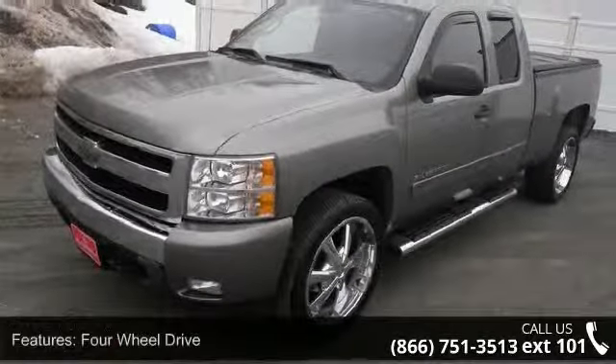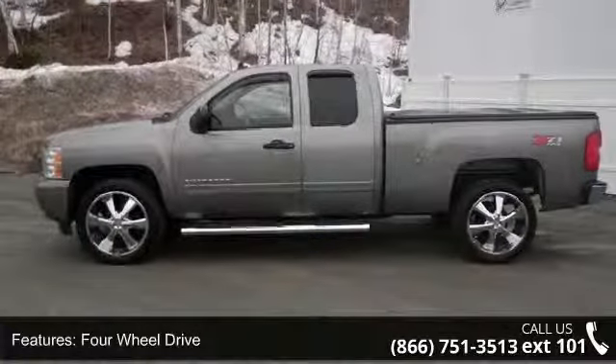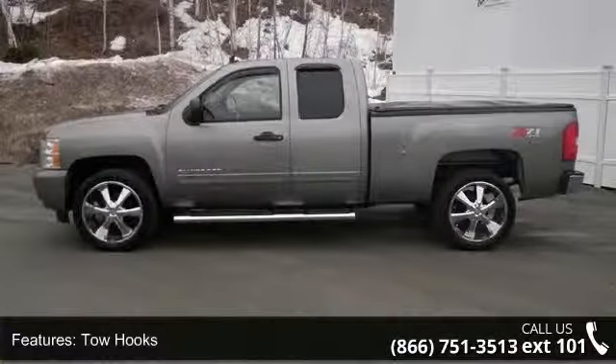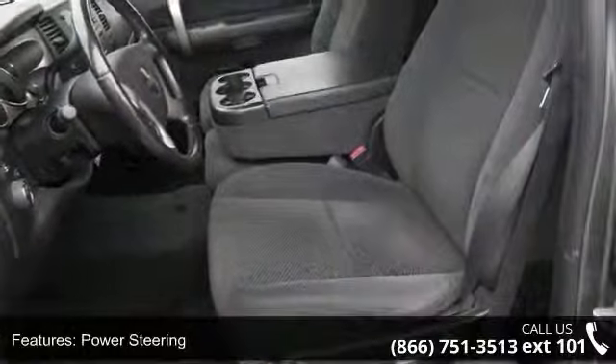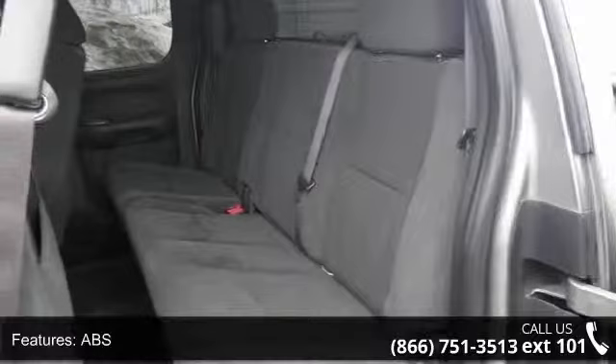Some of the top features included with this vehicle are 4-wheel drive, tow hooks, power steering, ABS, automatic headlights, daytime running lights, power outlet, rear bench seat, adjustable steering wheel, and steering wheel audio controls.